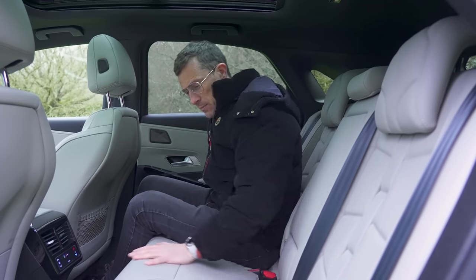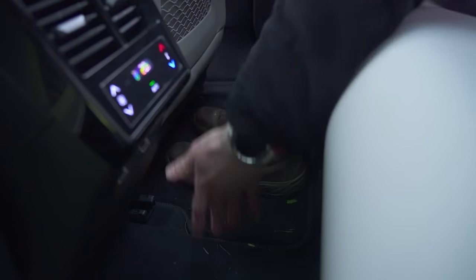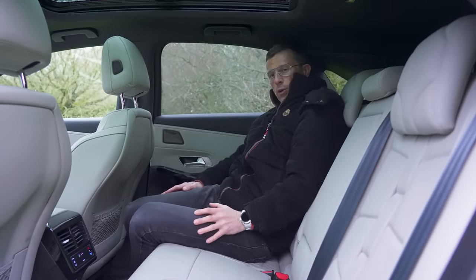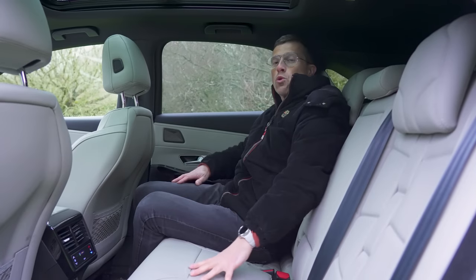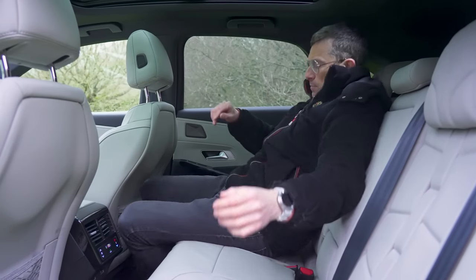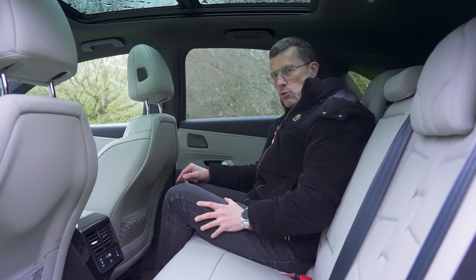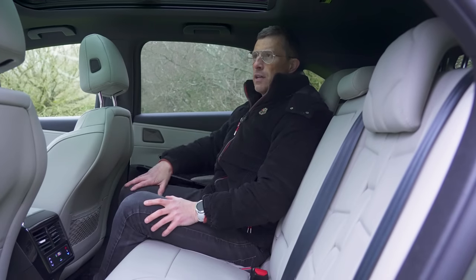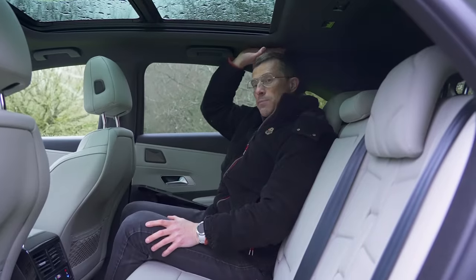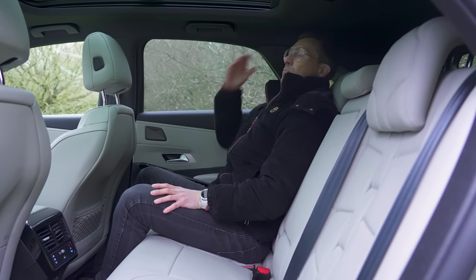The seat bases are really nice and deep with great contouring - it feels very expensive. However, you don't have very deep footwells, so you don't get much under-thigh support unless you sit at a jaunty angle. You've got to be careful of the centre console protrusion with the tri-zone climate control and USB ports - you can end up bashing your knee on it. If you're over six foot, headroom isn't the best, and the panoramic glass roof eats into headspace. Certain models have electrically reclining rear seats which does give a bit more headroom.